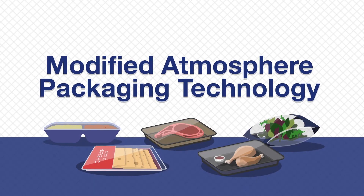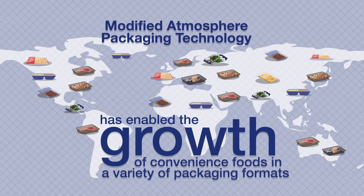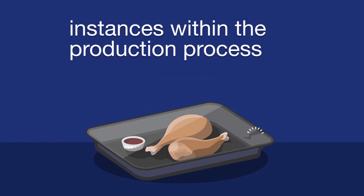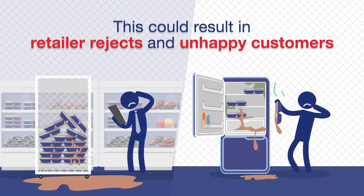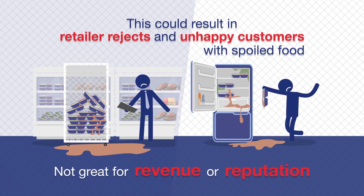Modified atmosphere packaging technology has enabled the growth of convenience foods in a variety of packaging formats. There are many benefits to using MAP technology. However, instances within the production process can occasionally lead to leaking packs, resulting in retailer rejects and unhappy customers with spoiled food — not great for revenue or reputation.